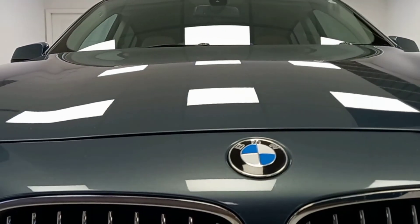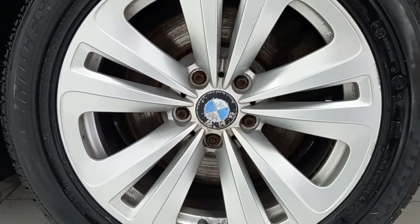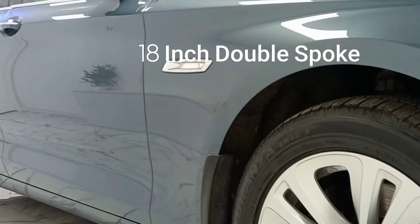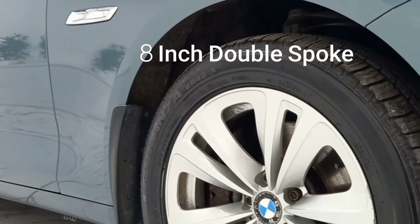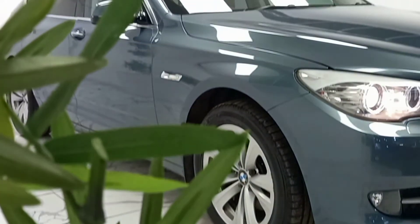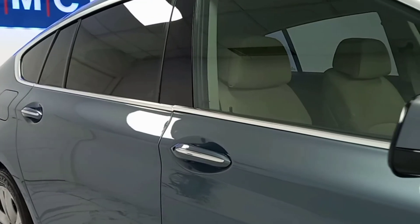To kick things off, we'll start at the side of the vehicle where we can see its amazing 18 inch double spoke alloys, finished in a dazzling silver. Keeping to the side of the vehicle we can see the matching tinted windows which continue around the whole car.